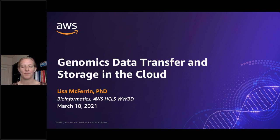Dr. McFerrin is a Senior Bioinformaticist at AWS, where she leads initiatives supporting the genomics industry as part of worldwide business development. Prior to AWS, Dr. McFerrin worked at Fred Hutchinson Cancer Research Center, where she specialized in the development of software and methods that bridge genomic and clinical data to advance the understanding of cancer biology and to improve patient care. Dr. McFerrin has a background in math and computer science and obtained her PhD in bioinformatics from North Carolina State University.